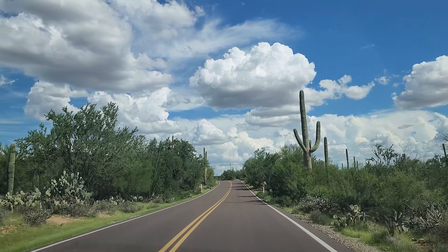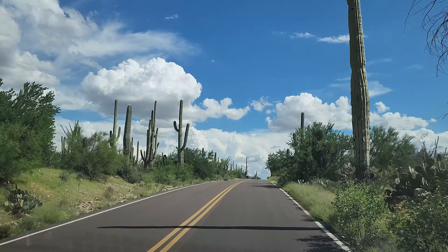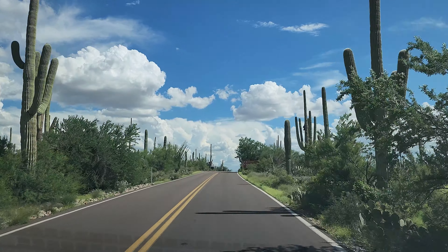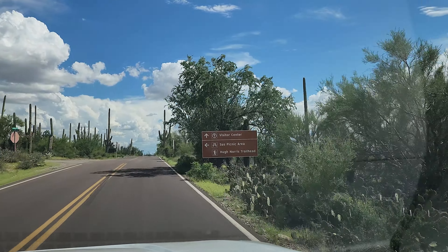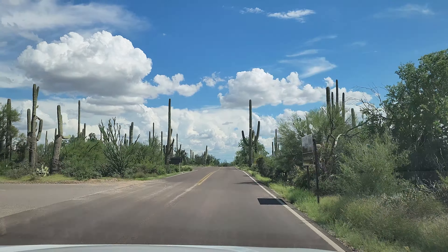Hi and welcome to our fourth monsoon day, the best day of the trip. We started with a drive to Saguaro National Park because we had read that Gila Monsters frequent that area.